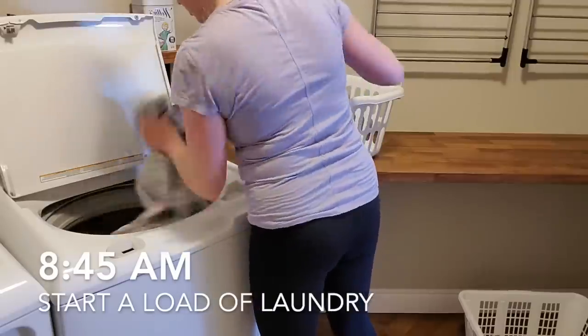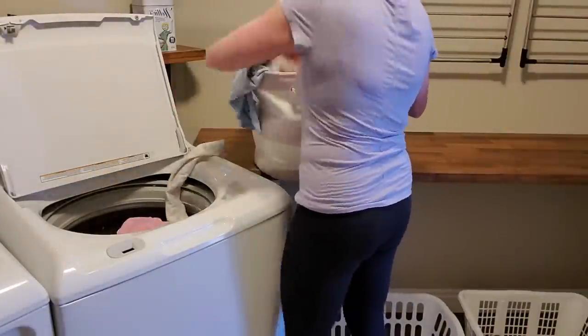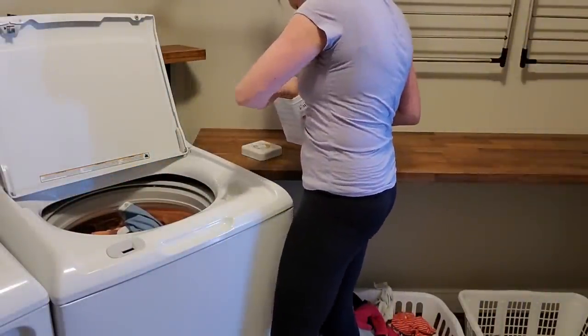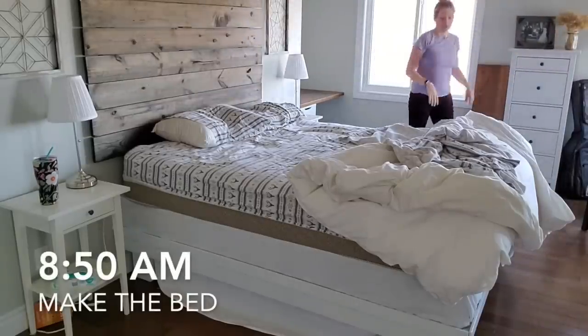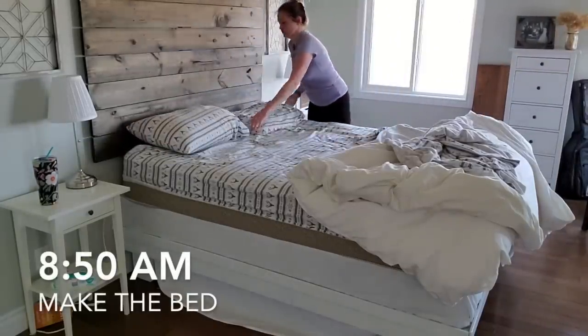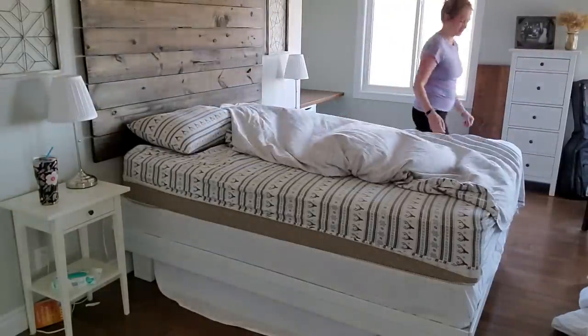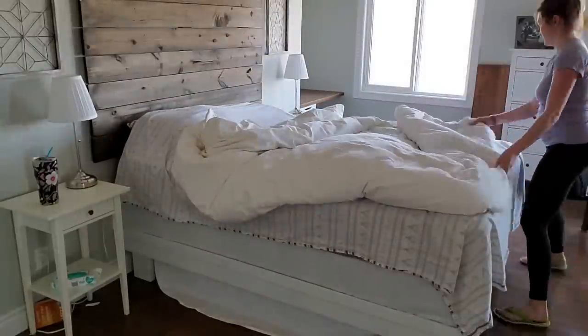My routines do not always get done in the exact order they're prescribed — I have little kids. I'm often playing with them, being asked to help them, or getting them a snack. I just fit in these little tasks wherever I can and get them done as best I can, as fast as I can. I keep it simple for myself. That's why I don't have a fancy bed with throw pillows — it takes me a minute to make and it's done.